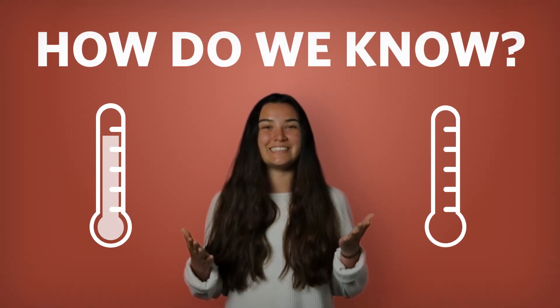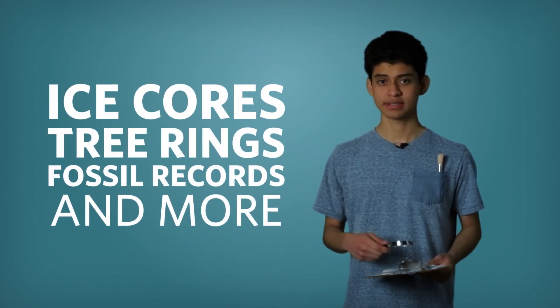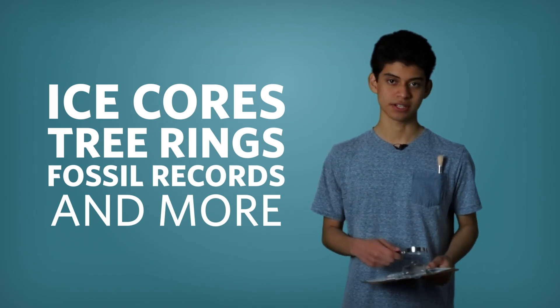How do we know that the climate is changing? Scientists gather all sorts of records from the past — from ice cores, tree rings, fossil records, and more — to understand how our planet is changing.